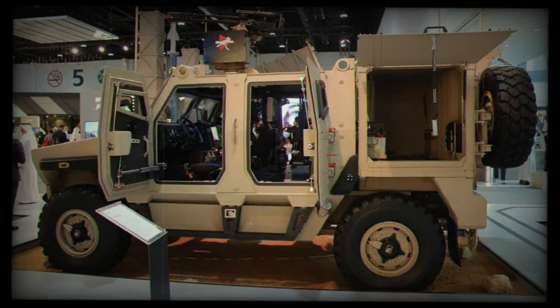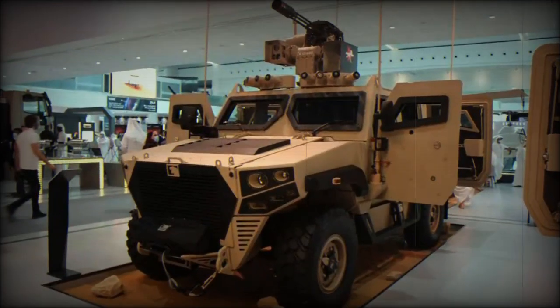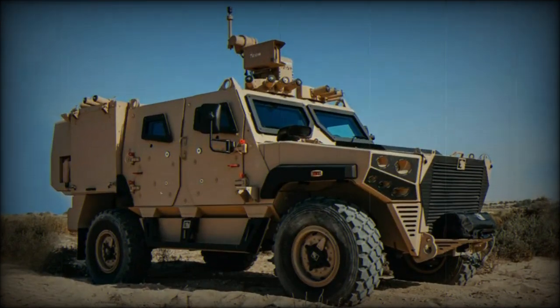The Ajban MK2 features dimensions of approximately 5.62 meters in length, 2.35 meters in width, and 2.39 meters in height. With a gross vehicle weight (GVW) of 11,500 kilograms, it offers an increased payload capacity of approximately 2.9 tons, twice that of the previous version. The interior space has been optimized to accommodate up to five military personnel, with potential future plans for expanding the capacity to seven individuals.